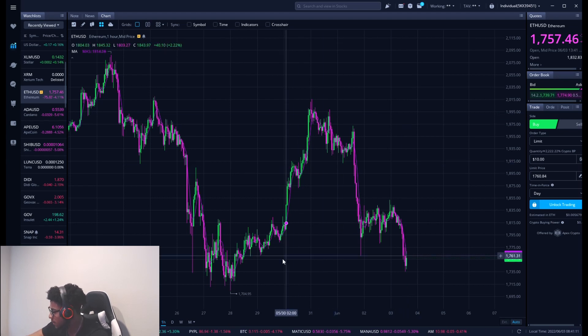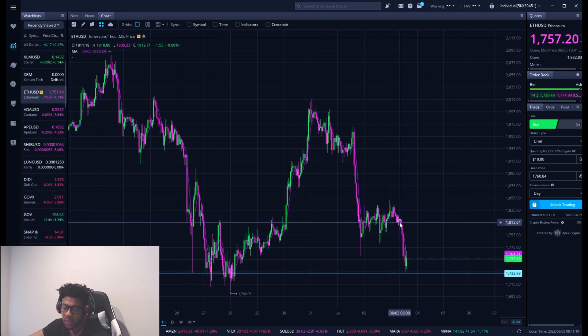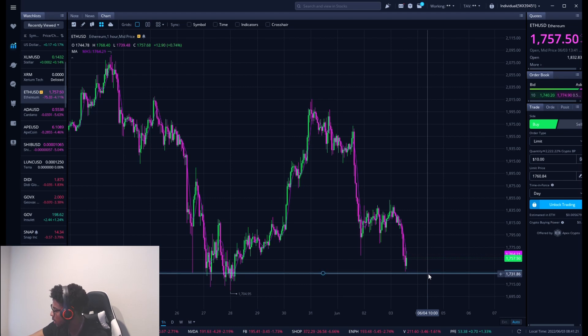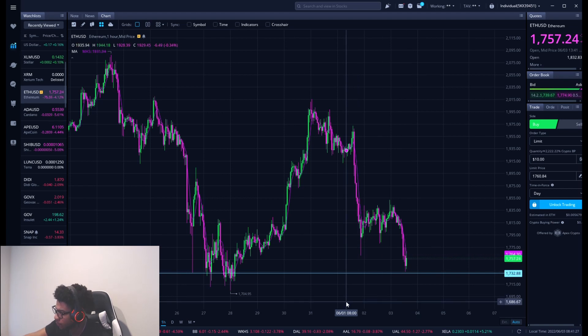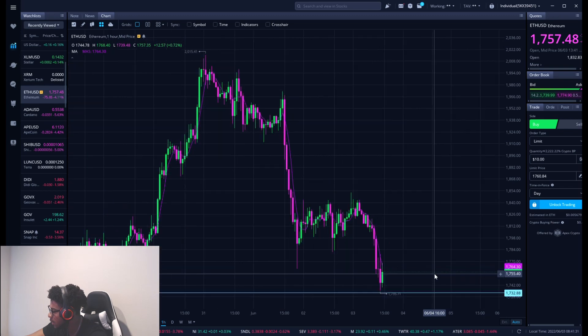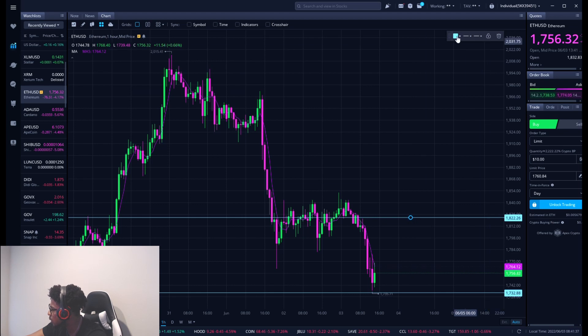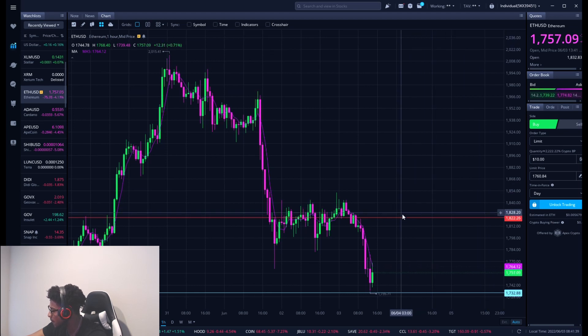The new support level that I'm looking out for right now — if this support level breaks, we're probably going to see Ethereum fall below 1,700. I'm pretty sure we will if this support level breaks. Support level is right around 1,730 to 1,733. So 1,730 is right around that support level I'm looking out for on Ethereum. And then we do have a shorter-term resistance level at about 1,820 to 1,822 on the upside.